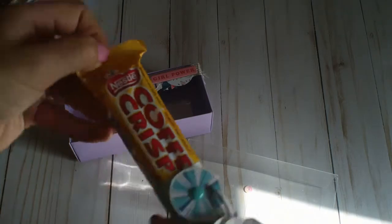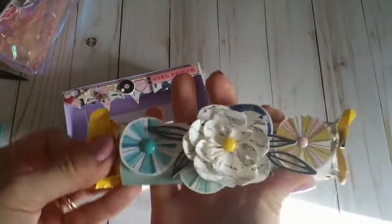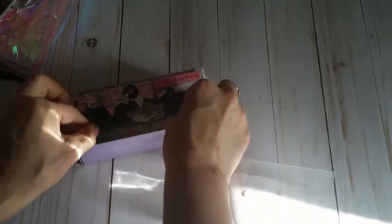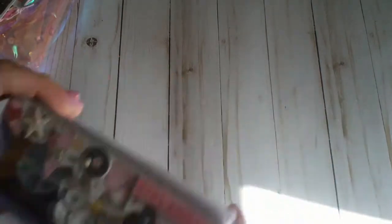Yes, coffee crisp! You guys, Canada has such good treats. Thank you — and look at how pretty she has decorated it. I love this box. Totally going to be saving that. Thank you so much. Love treats — I don't usually buy them for myself, so it is a real treat when I get them.